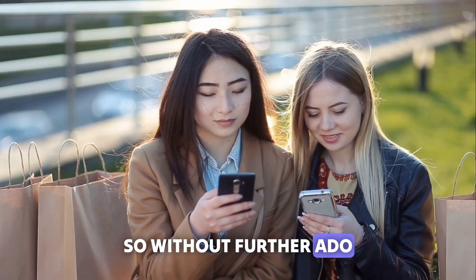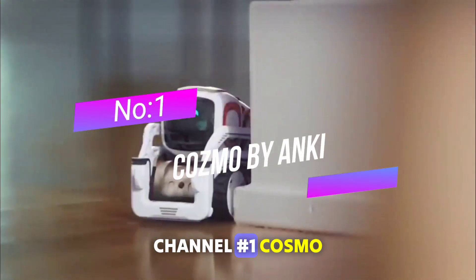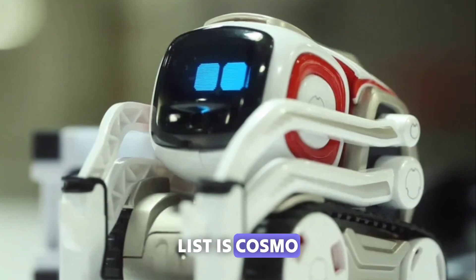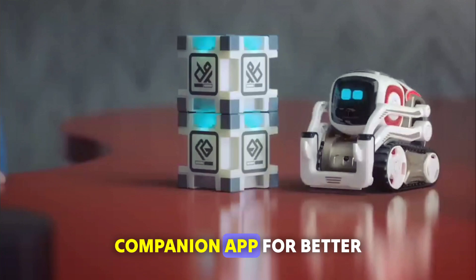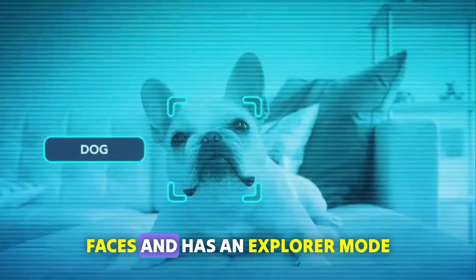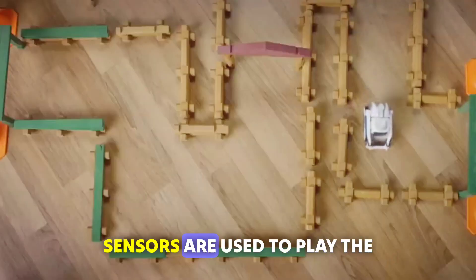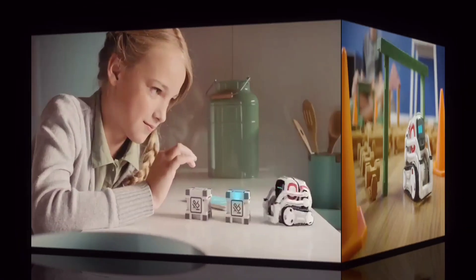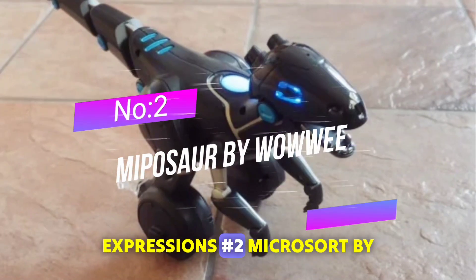So without further ado, let's dive into the video and don't forget to subscribe to the channel. Number 1: Cosmo by Anki. Cosmo is a miniature robot that can mimic human emotion and has a companion app for better interactions. It uses a camera to view faces and has an explorer mode to move around. Proprietary blocks containing sensors are used to play games, and Cosmo has needs to be met. Cosmo Performs allows users to directly control its expressions.